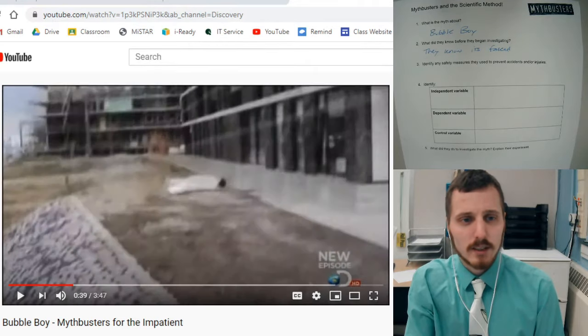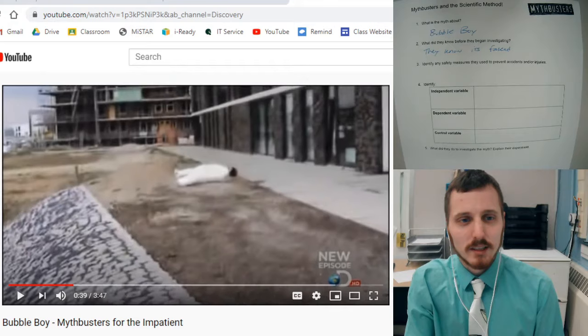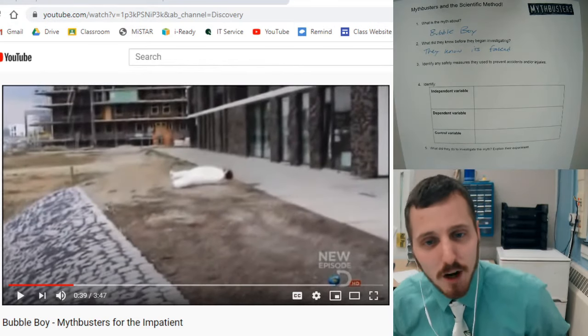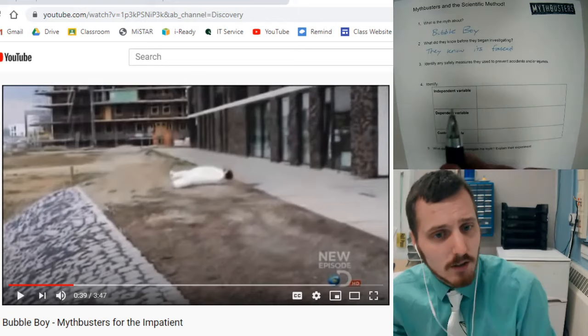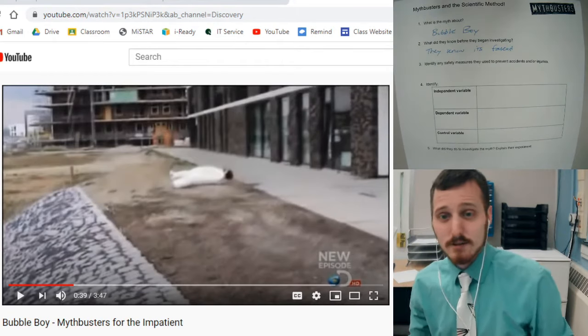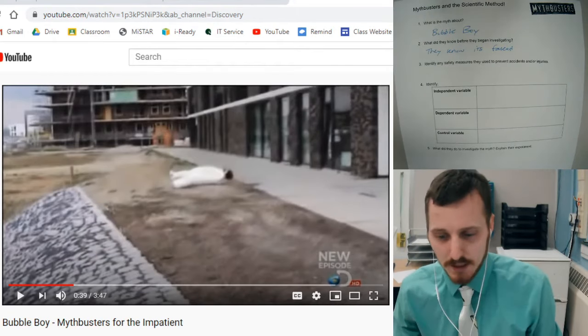It also kind of looks like he changes there — like, he goes really skinny to really kind of thicker. So maybe they threw a dummy off the building. Who knows how they faked it? But they can tell that it's fake, so they really don't want to go ahead and try this for themselves because they could seriously injure themselves.